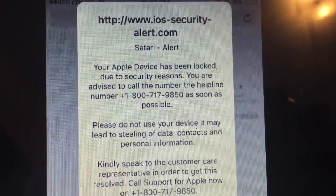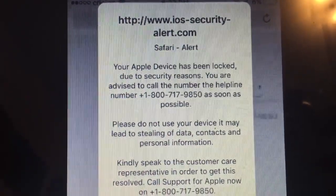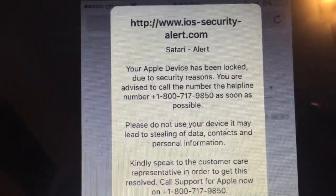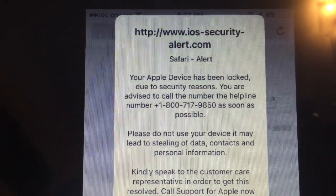This is a scam. What I did to fix it — because it would not allow me to go back onto Safari; I could use all the other parts of my phone but I could not get back onto Safari — is I reset my iPhone.